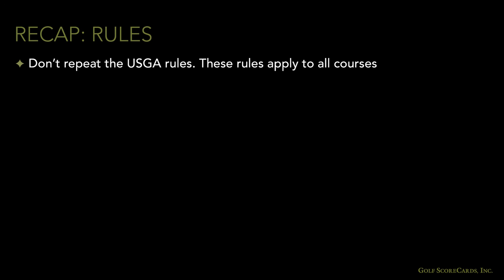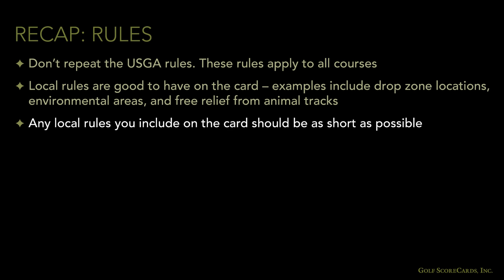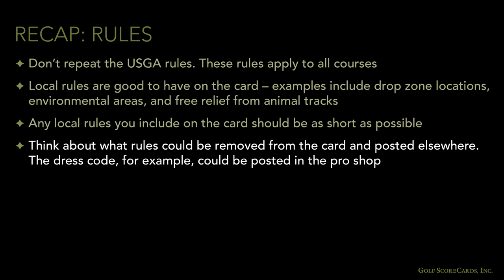To recap the rules panel section: don't repeat the USGA rules — these apply on all courses. Local rules are good to have on the card; examples include drop zone locations, environmental areas, and free relief from animal tracks. Any local rules you include should be as short as possible. Think about what rules could be removed from the card and posted elsewhere — the dress code, for example, could be posted in the pro shop.